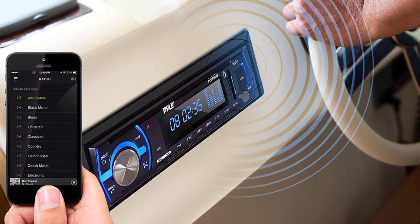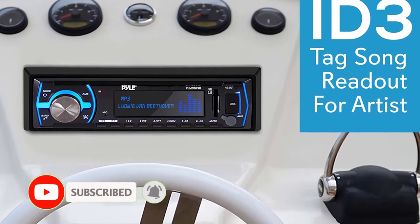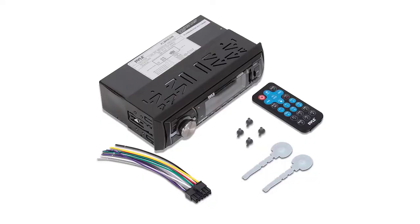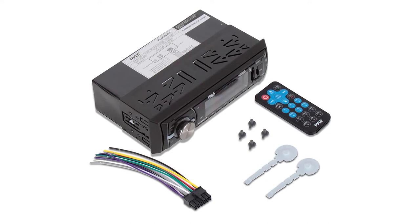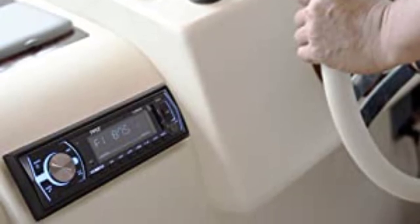The LCD display with blue backlighting gives a little style to this Bluetooth stereo, making the unit look more attractive. The USB slots and SD memory card reader are also there to improve the overall user experience. Its convenient dimensions mean it could easily fit into your boat while giving it a bit of style. You don't have to worry about power either — it delivers great performance running on 300 watts of peak power, so your music will always keep playing without interruption.